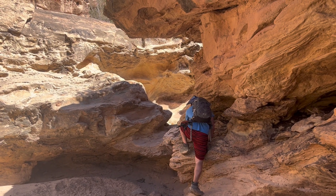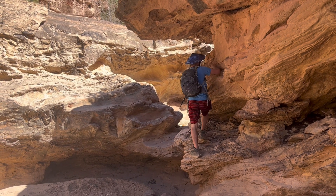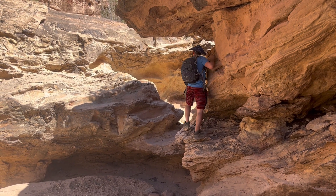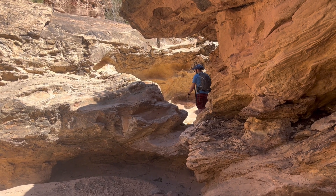These igneous rocks represent the Cenozoic era, which is the current era we are living in. This era comes directly after the Mesozoic, also known as the Age of the Dinosaurs. It marks the extinction of non-avian dinosaurs and introduces the Age of Mammals.